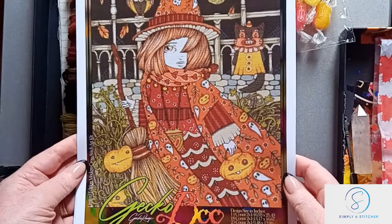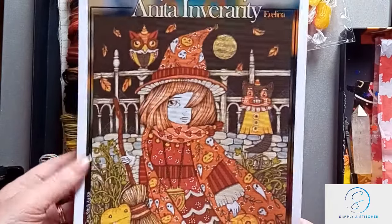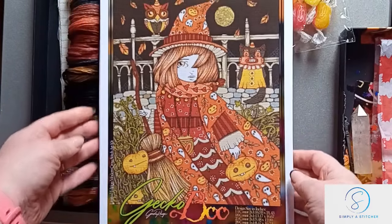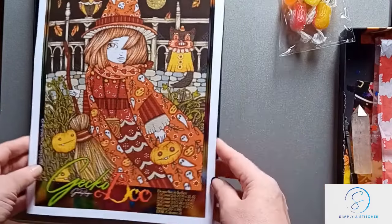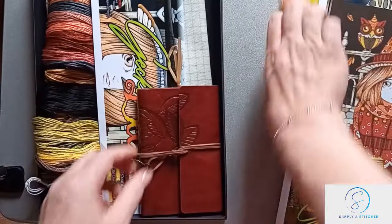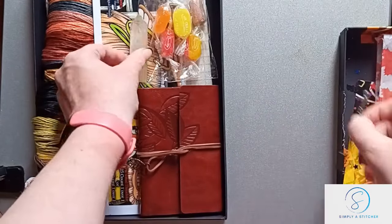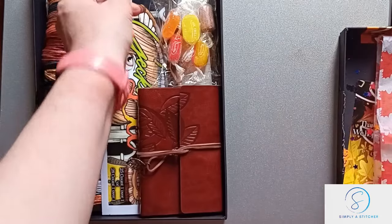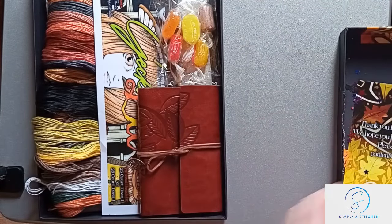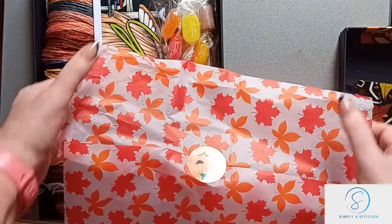There we go — that is one lovely design: the owl and the cat, the pumpkins. I'm really happy with that, and I will add this to my Year of the Gecko, which starts in 2025. Let's see how this one progresses.